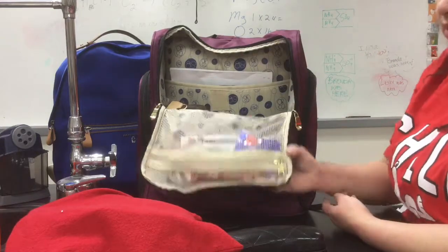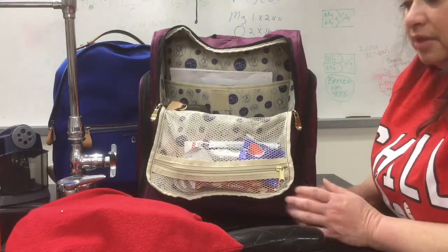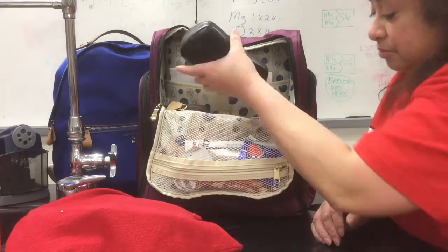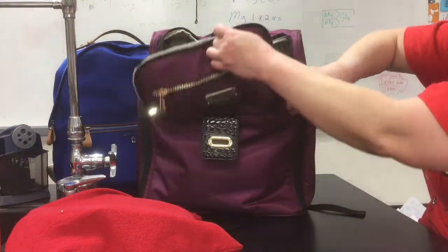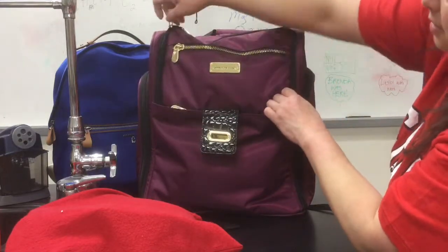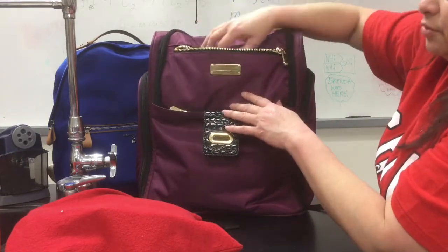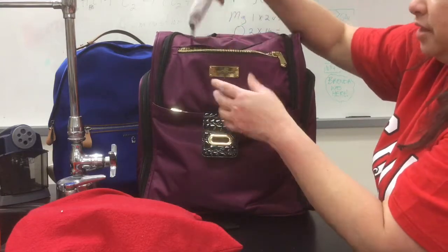I love that this is kind of heavy right here and it's still not tipping over — it's really heavy and it's still not tipping over. With the other bag it tends to tip over depending on what you have. And these gold accents really make it pop. It looks very professional. Whenever I go to a conference I always take a backpack because it's hands-free.